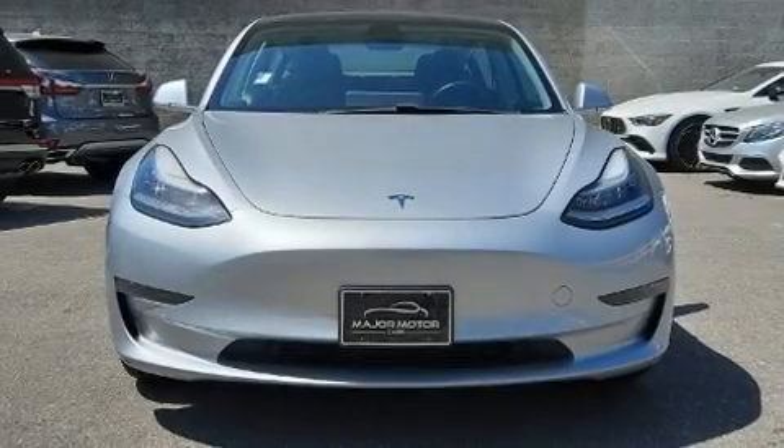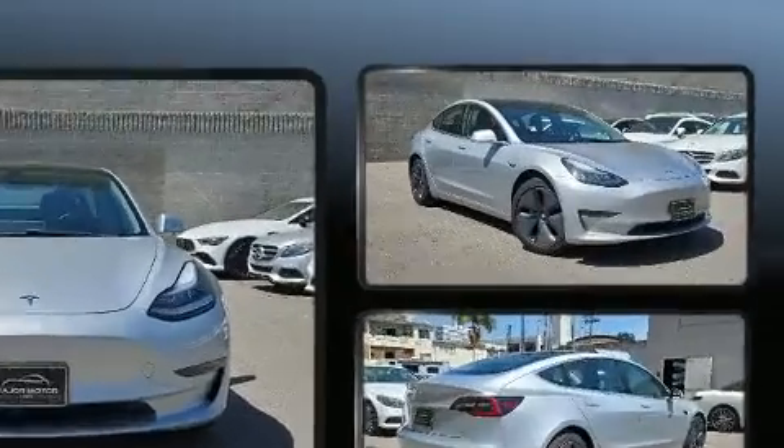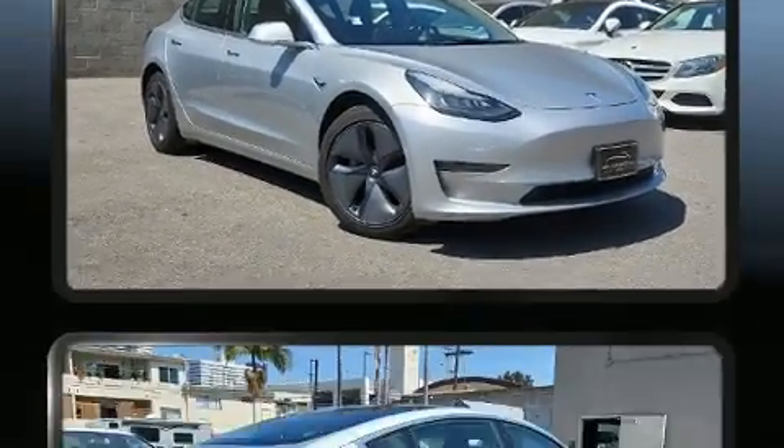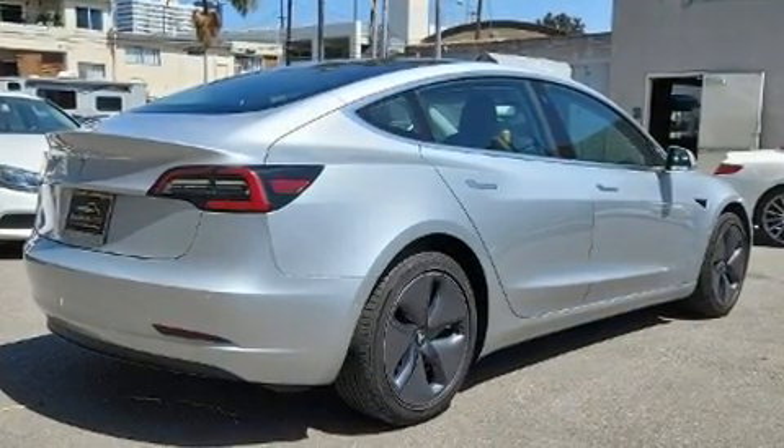You can expect a lot from the 2018 Tesla Model 3. This model accommodates five passengers comfortably and provides features such as delay off headlights, front and rear reading lights, a power seat, an automatic dimming rearview mirror, an outside temperature display, skid plates, and power windows.